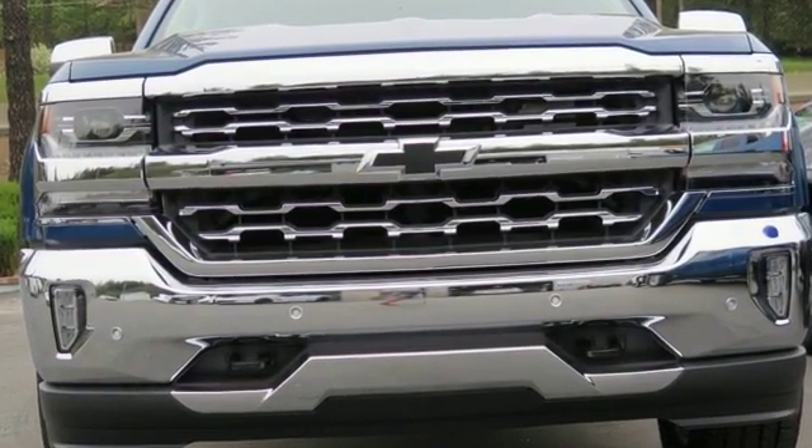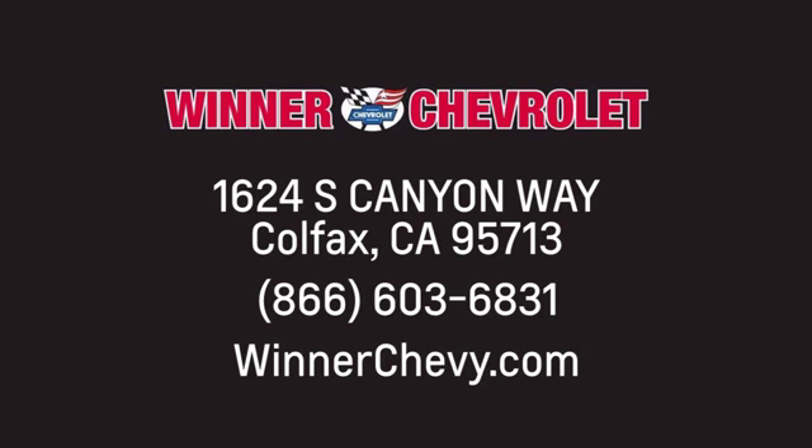Stop by Fortes Drive today. Winner Chevrolet — call, click, or stop in today. We're conveniently located at 1624 South Canyon Way in sunny Colfax, California.